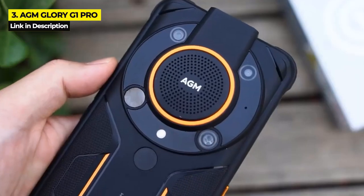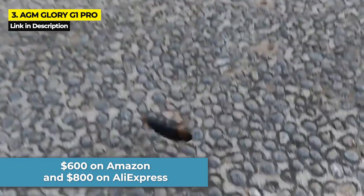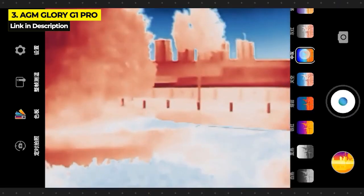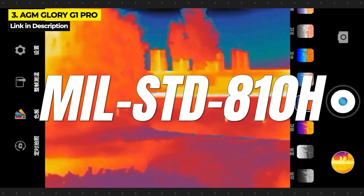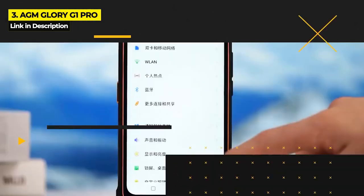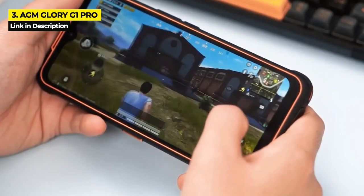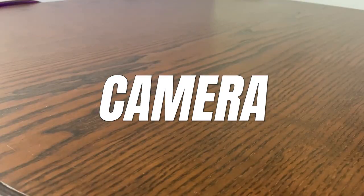The AGM Glory G1 Pro has 8 gigabytes of RAM and up to 256 gigabytes of internal storage, with a 6.52-inch display. It costs $600 on Amazon and $800 on AliExpress. It is heavily protected with IP68 and IP69K ratings plus Military Standard 810H compliance. Cons include a less-than-average fingerprint sensor, somewhat average sound quality, and although it does have a screen protector installed, AGM does not confirm it is Gorilla Glass.